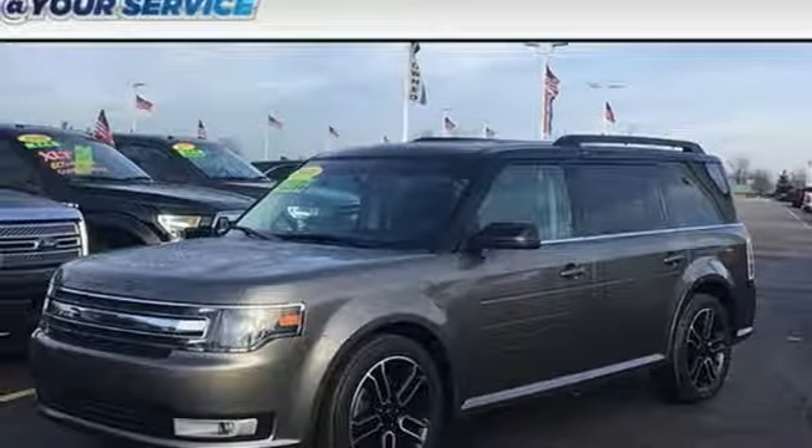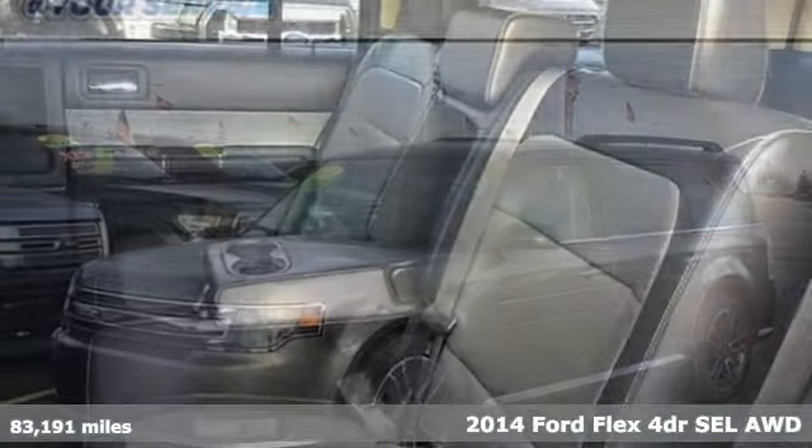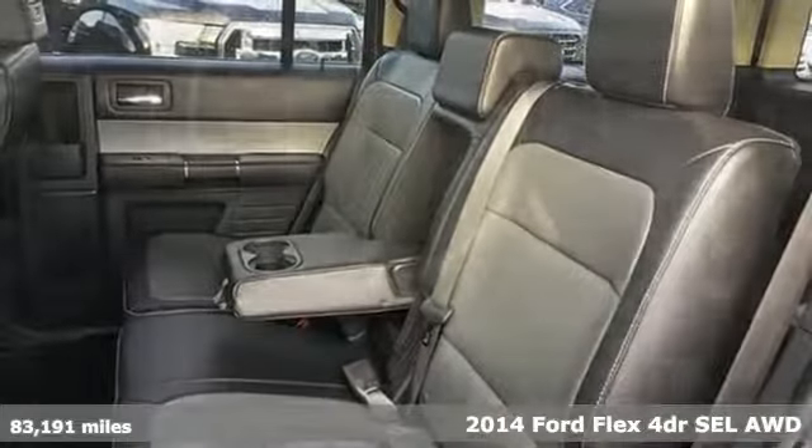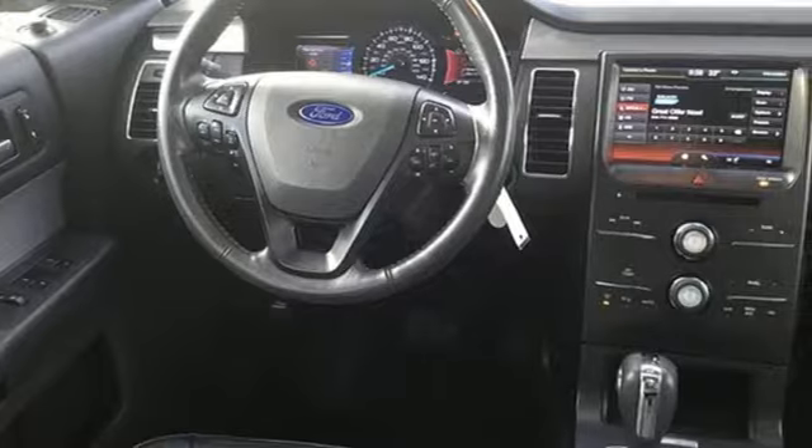Here's a 2014 Ford Flex. Ford has won over millions of loyal customers with a wide range of value driven vehicles. It's well equipped with the features you need.